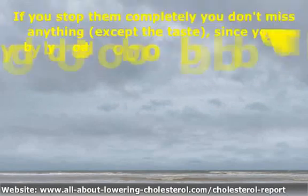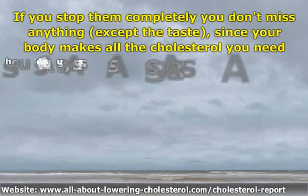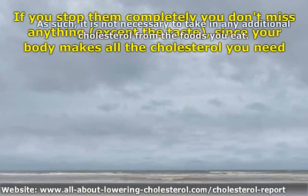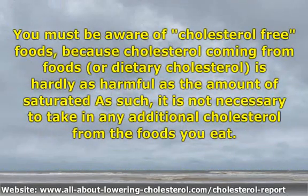If you stop it completely, you don't miss anything except the taste, since your body makes all the cholesterol you need. As such, it is not necessary to take in any additional cholesterol from the foods you eat. You must be aware of cholesterol-free foods, because cholesterol coming from foods, or dietary cholesterol, is hardly as harmful as the amount of saturated fats in your food.